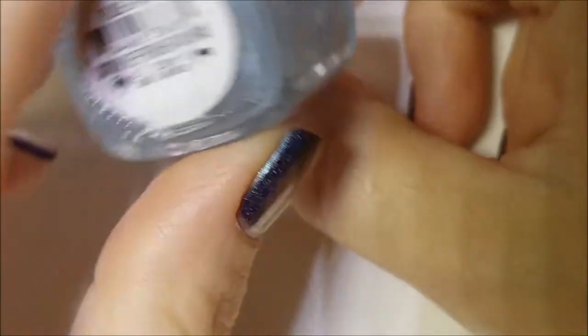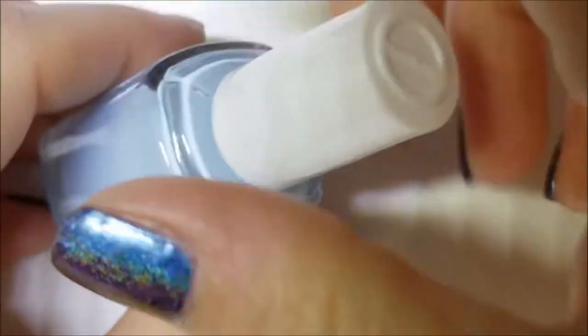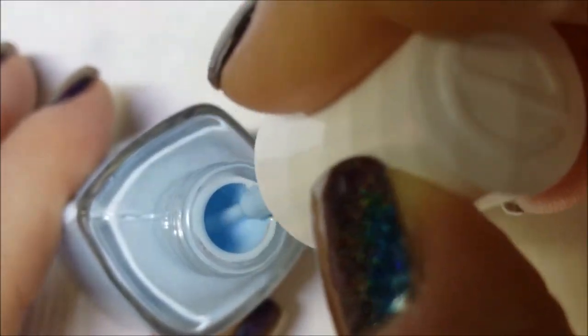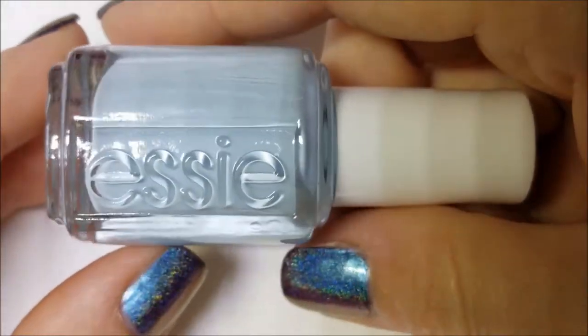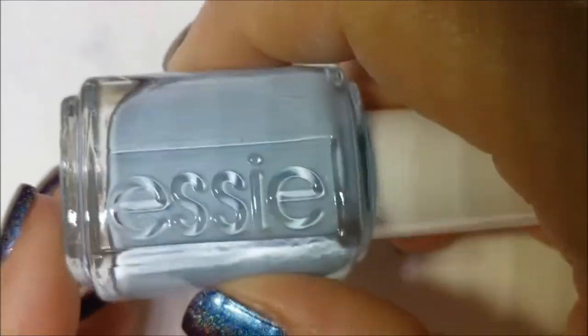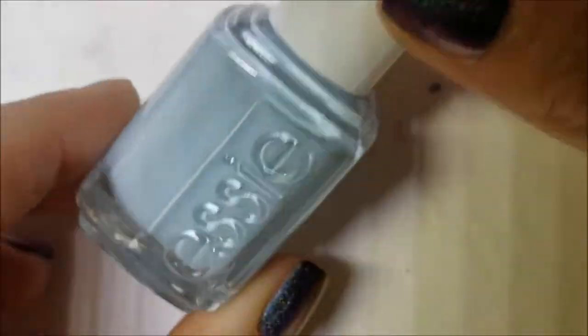Next up I have two Essie polishes from the summer collection. If anybody knows me, you'll know why I purchased this one — it's called Blue Lala. It's a very pretty light blue cream. Lala was a nickname we had for our pup that passed back in 2015, so everything with Lala I try to pick up. The fact that it's blue definitely didn't hurt! I also want to welcome all my new subscribers — thank you and welcome, I hope you enjoy.